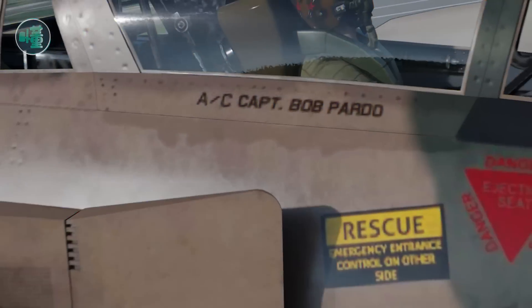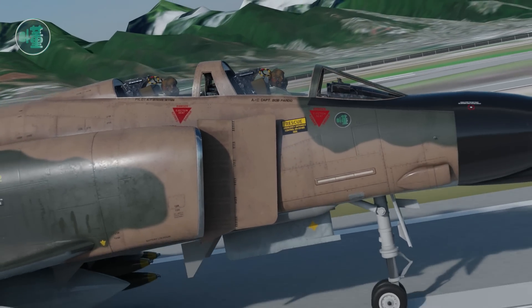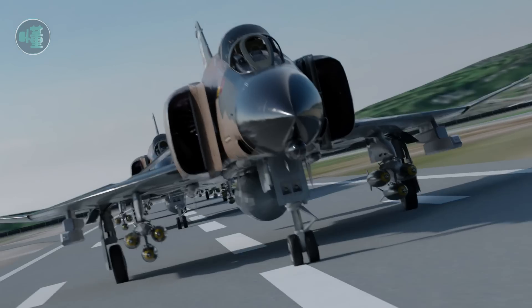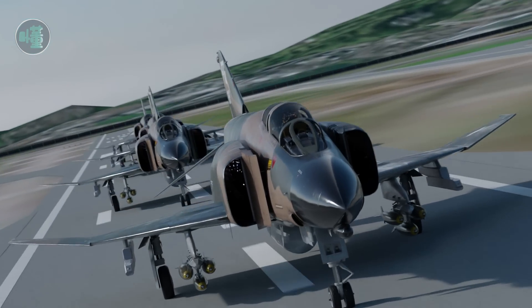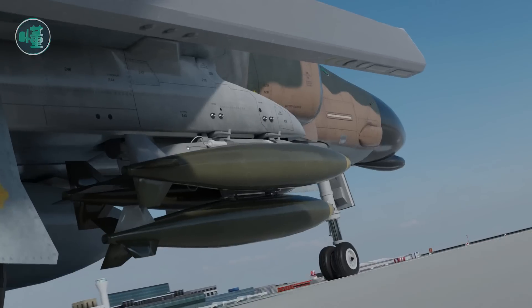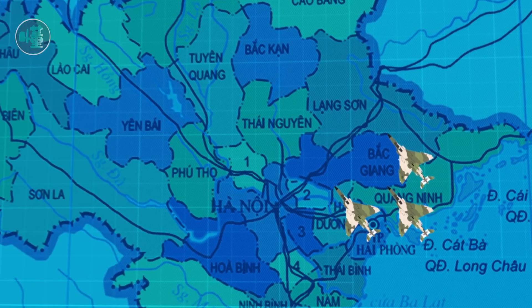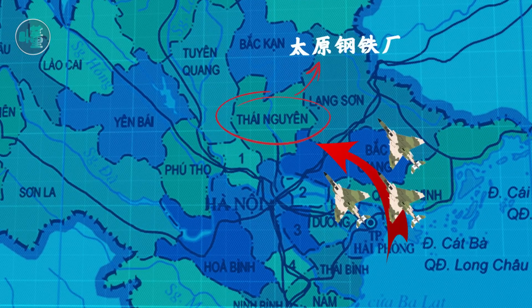On March 10, 1967, Captain Bob Pardo and Lieutenant Steve Wayne, radar/weapon systems officer, taxied onto the runway in an F-4 Phantom belonging to the 433rd Squadron, 8th Tactical Fighter Wing, USAF, along with three other Phantoms based at Yubin Air Base, Thailand, to bomb the Thai Nguyen steel plant north of Hanoi, Vietnam.